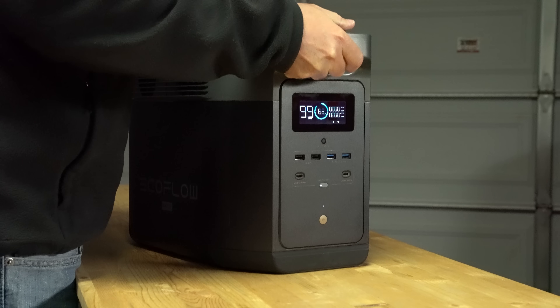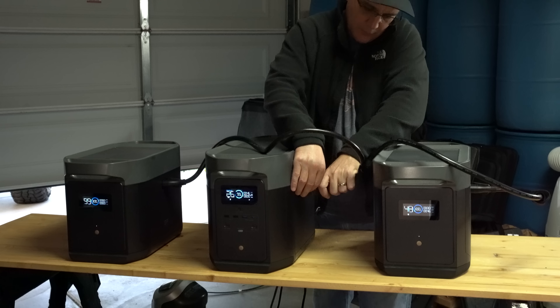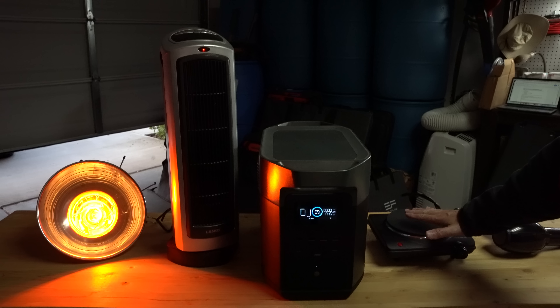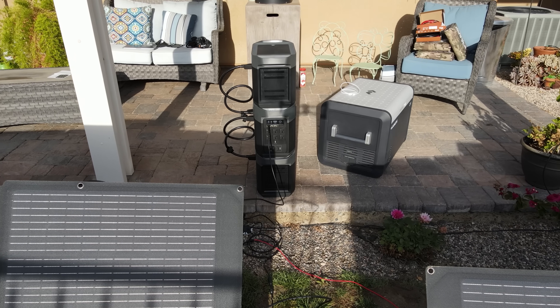Hey YouTube, this is City Prepping. In this video, we're going to take a look at the new EcoFlow Delta Max. This is a very ambitious unit that packs a massive punch in a small package, but does it deliver? And even more importantly, is it a good fit for the emergency preparedness community? I'll try to answer this question and more.